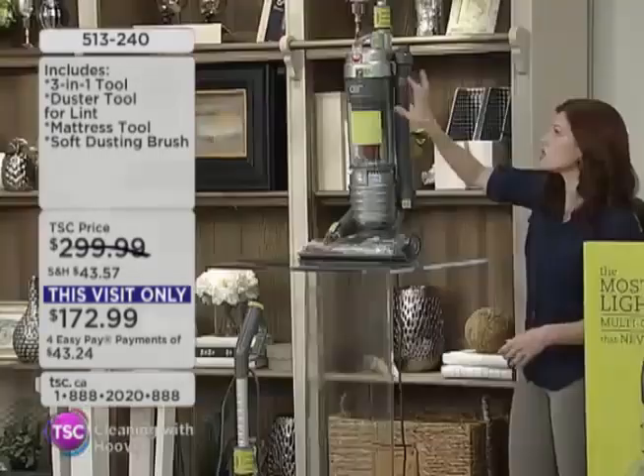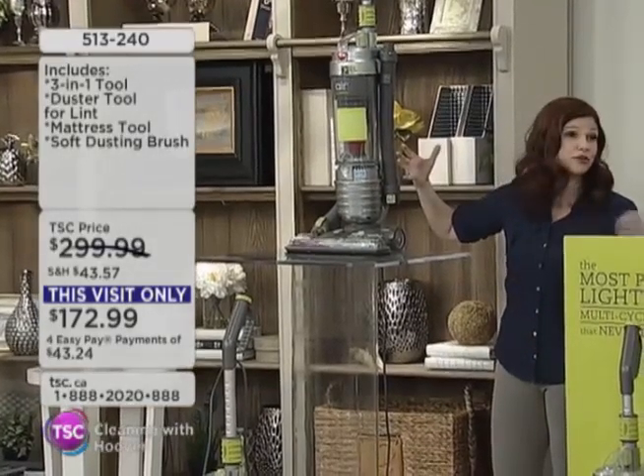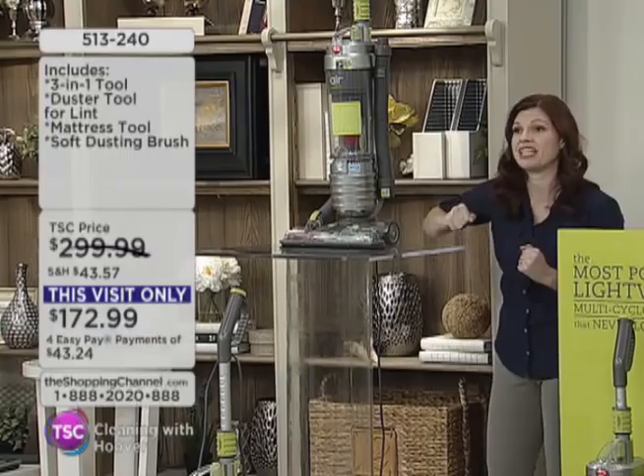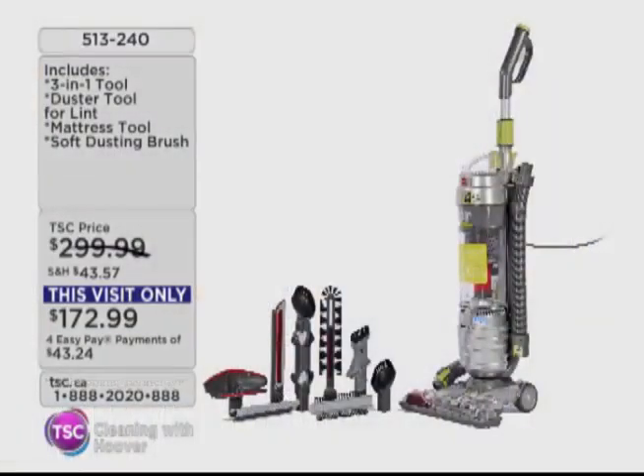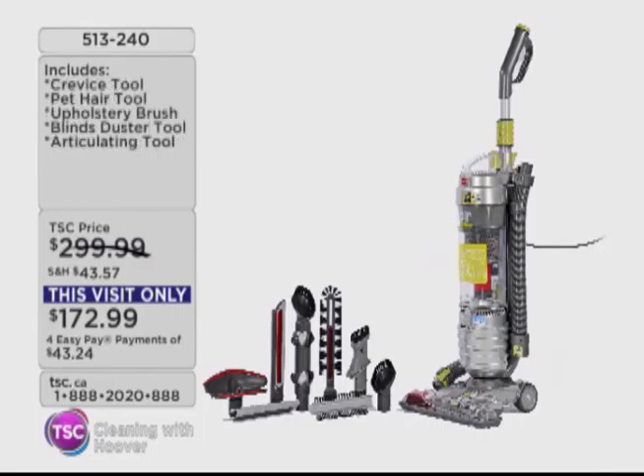Think about all of that dirt and germs you're going to get out using that multi-cyclonic Wind Tunnel technology that Hoover is so incredibly proud of — our patented technology. This is the Wind Tunnel Air, but it's only 12.4 pounds. It's small but mighty. That is incredible — knowing that something weighs 12 and a half pounds and can pull 70 pounds. The wind tunnel did it — it's all in the power of the technology.